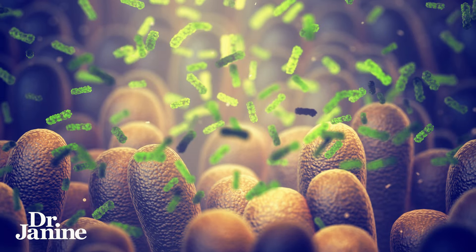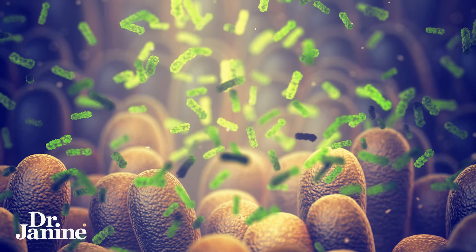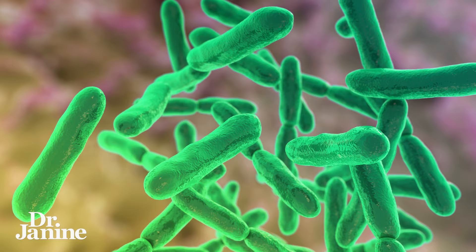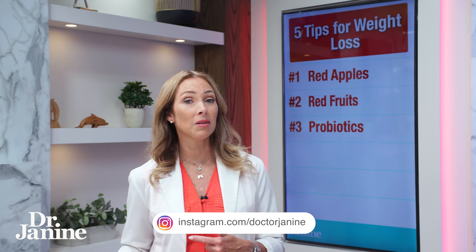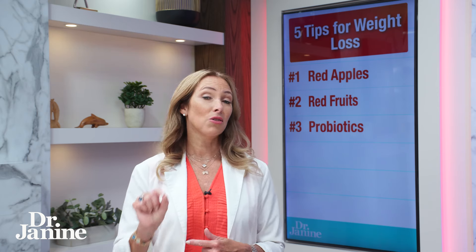Tip number three is to optimize your other probiotics in your gut microbiome as well. One of the strains of probiotics that I love here is called Bifidobacterium bifidum. What it does is make sure that we've got enough short chain fatty acids — things like butyric acid, butyrate — which is food for your good probiotics in your healthy microbiome, which helps with healthy metabolism and making sure those short chain fatty acids are always there to feed your good microbiome.